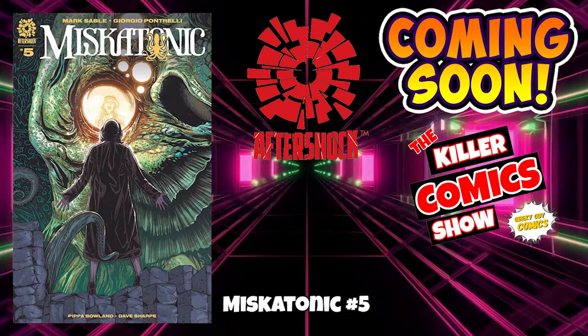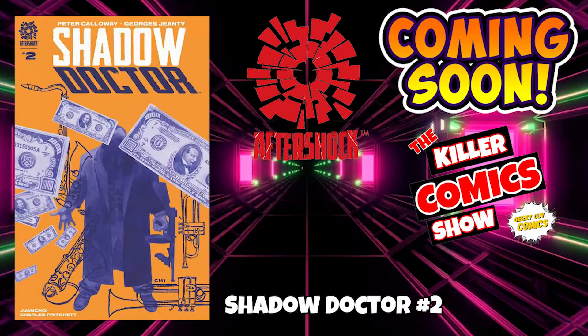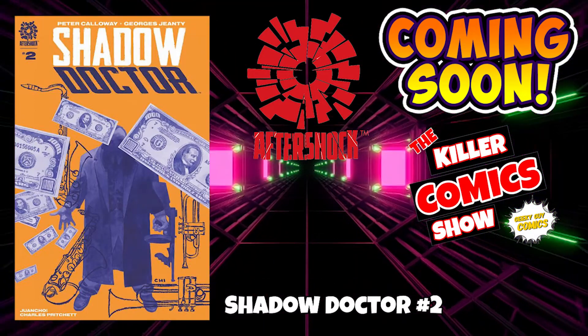Aftershock now — we've got Miskatonic issue number 5 and we have Shadow Doctor issue number 2.